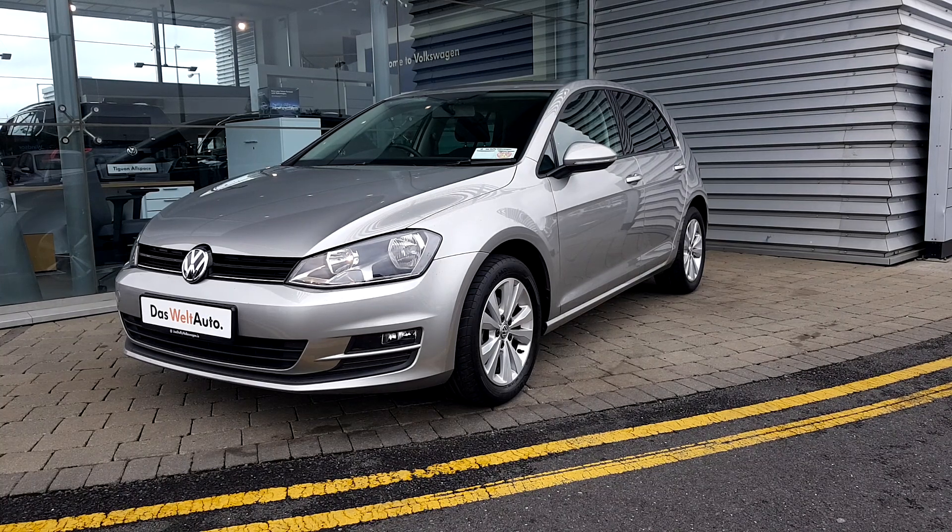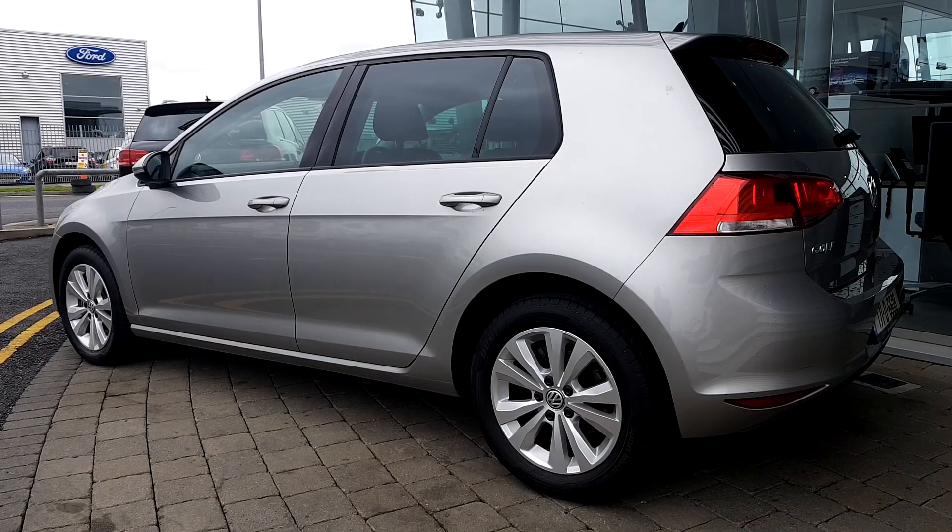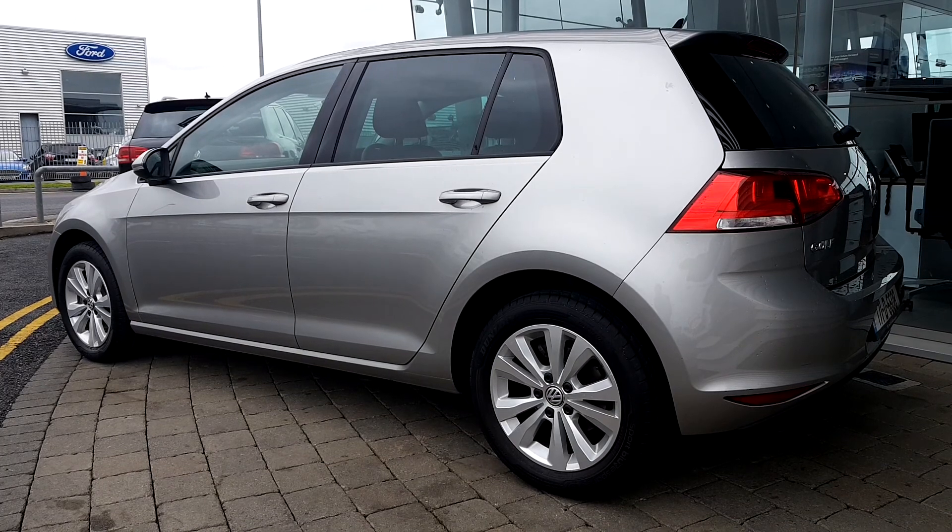Welcome today at Geoday Volkswagen Source. We have a 2017 Silver Luxor Golf Trendline. The car is fitted with alloy wheels and tinted rear windows.